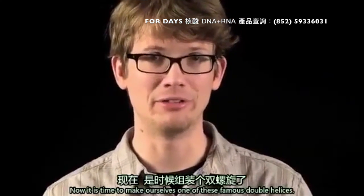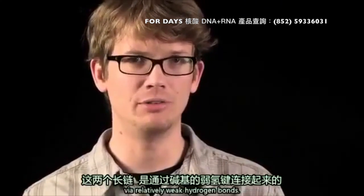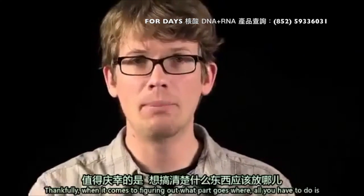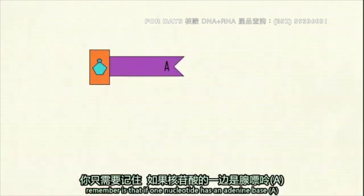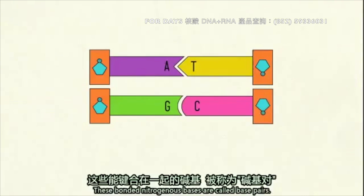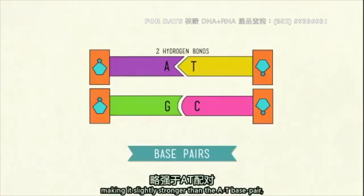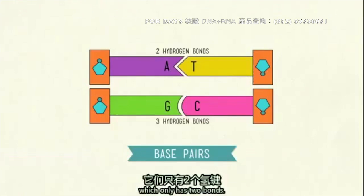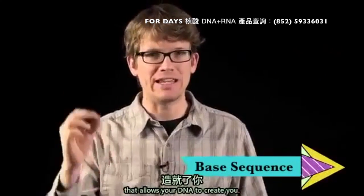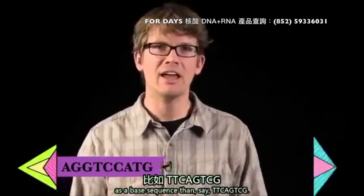Now it is time to make ourselves one of these famous double helices. These two long chains are linked together by the nitrogenous bases via relatively weak hydrogen bonds, but they can't be just any pair of nitrogenous bases. When it comes to figuring out what part goes where, remember that if one nucleotide has an adenine base, only thymine can be its counterpart. Likewise, guanine can only bond with cytosine. These bonded nitrogenous bases are called base pairs. The GC pairing has three hydrogen bonds, making it slightly stronger than the AT base pair, which only has two. It's the order of these four nucleobases — the base sequence — that allows your DNA to create you. So AGGTCCATG means something completely different as a base sequence than, say, TTCAGTCG.